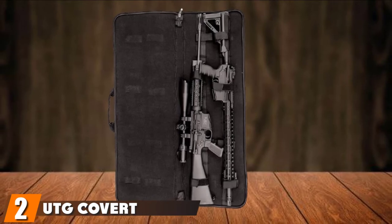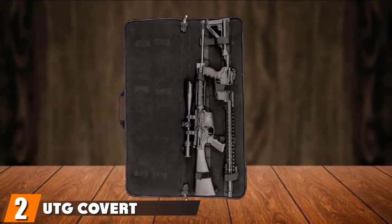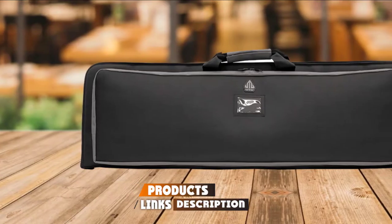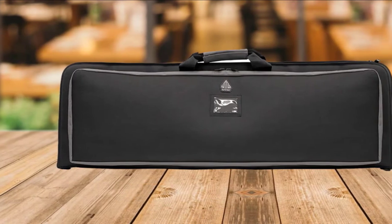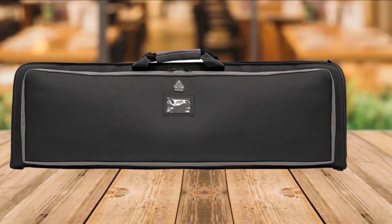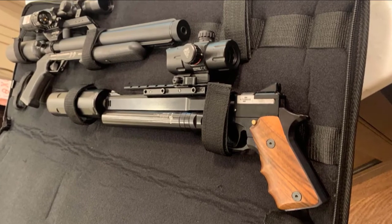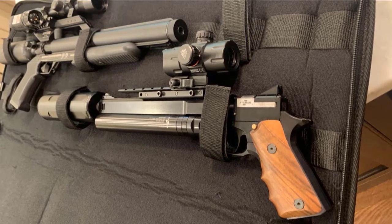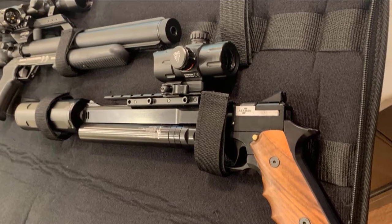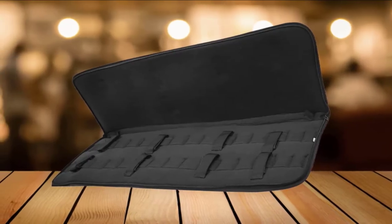Moving on to number 2, we have the UTG Covert Homeland Security Gun Case. This is a versatile product perfect for transporting a variety of different firearms. This durable gun case is made with 600D polyester, and its interior is spacious and keeps firearms safely. It comes with useful features, including an adjustable shoulder strap. The attached four magazine pouches make this case practical and easy to use.